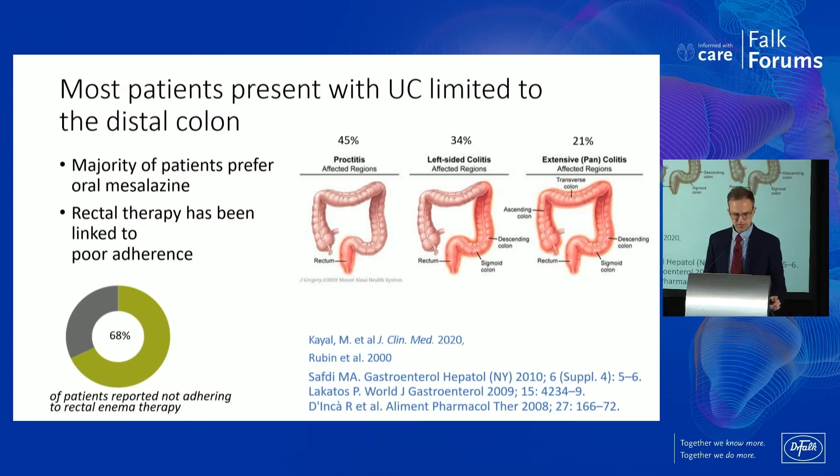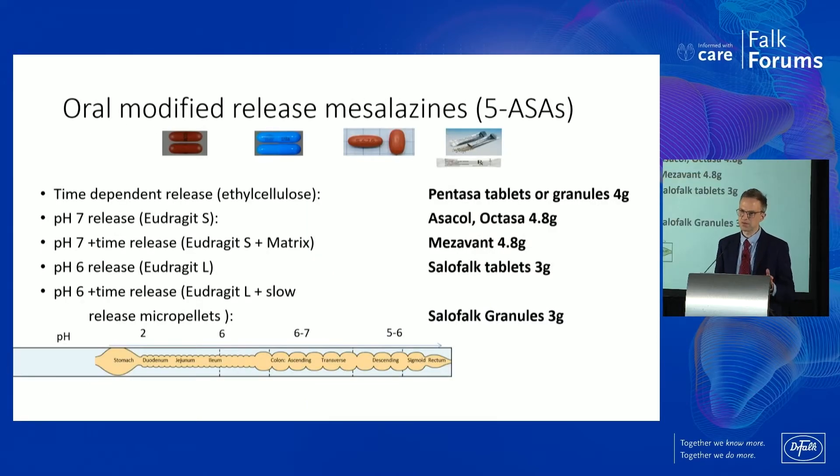One of the problems with these topical therapies is that, while they're absolutely brilliant at getting the drug right to the area — and the majority of ulcerative colitis is distal or left-sided — as a maintenance thing, this is quite hard for patients to do. Studies show that up to 68% of patients just can't keep this going every single day. So we do need the oral therapies, particularly for maintenance. When we've got them under control and give them a maintenance prescription, a lot of them will convert over to oral therapy, and that can be guided by the hospital — but we do need your involvement with this.